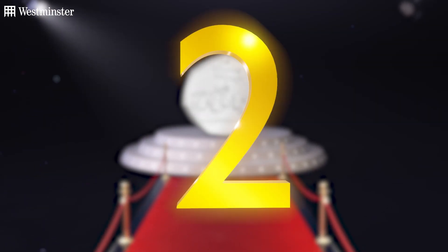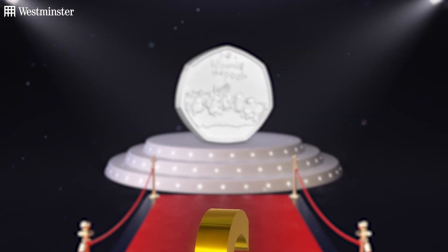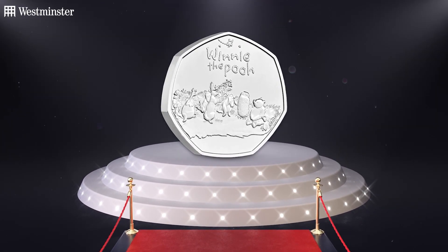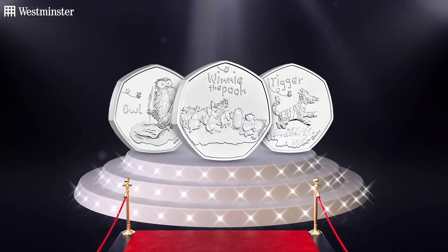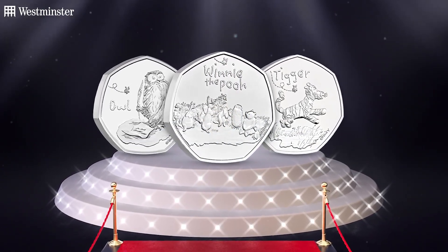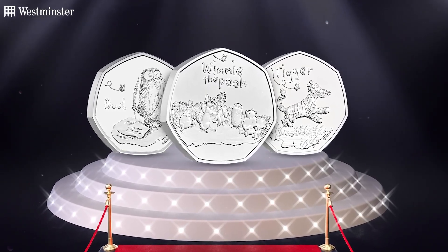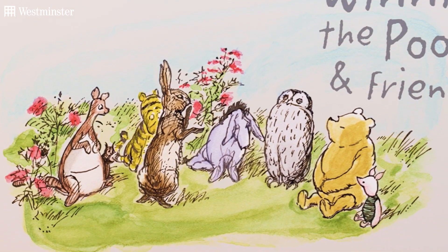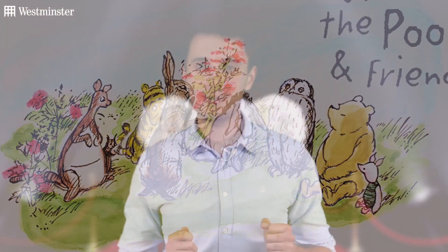This year's runner-up is none other than the 2021 Winnie the Pooh 50p collection. Britain's most lovable bear, Winnie the Pooh, celebrates 95 years of fun-filled adventures in 2021. In commemoration, these three 50p coins were released, marking the second series of wonderfully nostalgic coins bringing to life the classic stories of A.A. Milne and the charming illustrations of E.H. Shepard. With the final three coins set to be released in 2022, I cannot wait to see all nine coins together in one collection.